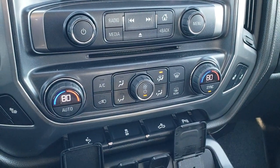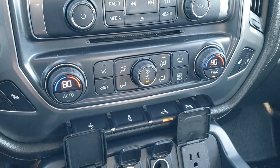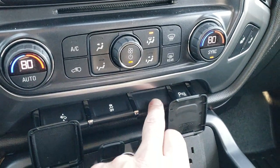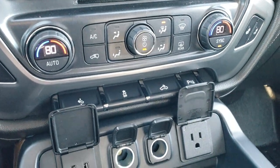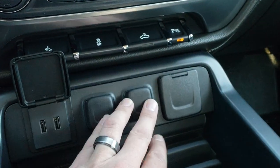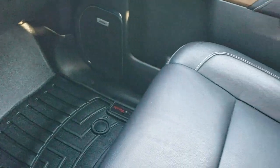Heated seat buttons, dual climate control, power pedal, stability control, cargo lamps, and that's how you turn the side mirror lights on. Also your backup and front parking sensors — you can turn those off and on. Right here you get two USBs, two power points, and a 110-volt 150-watt plug-in. WeatherTech floor mat on that side. Bose sound system.